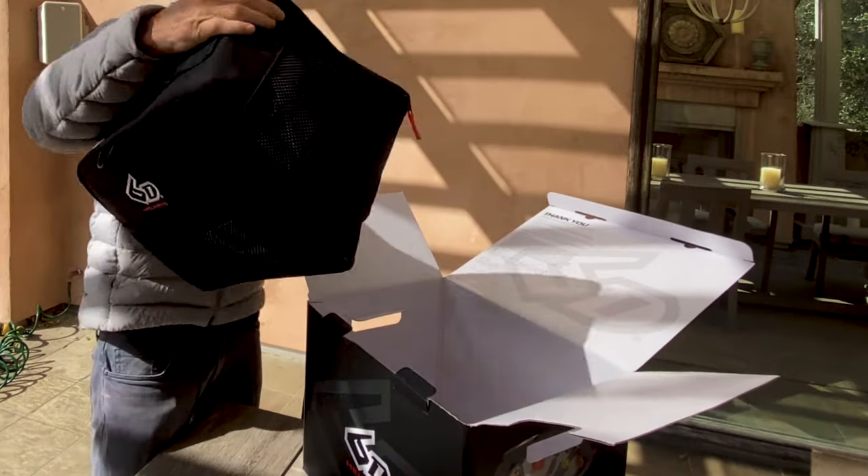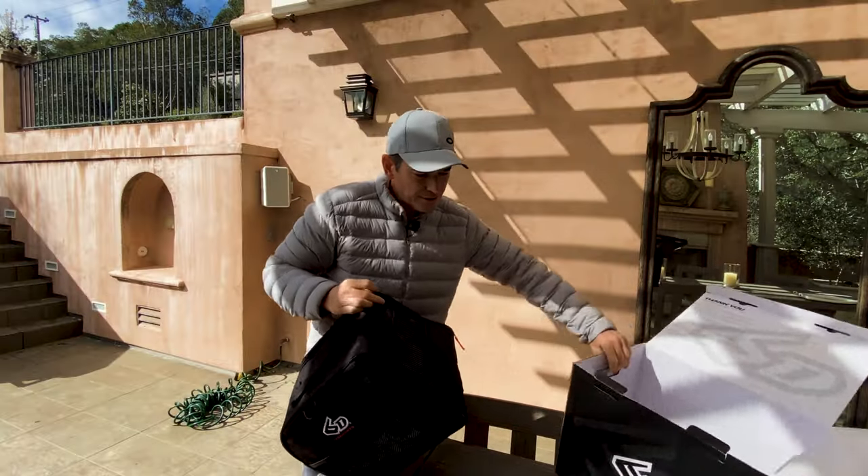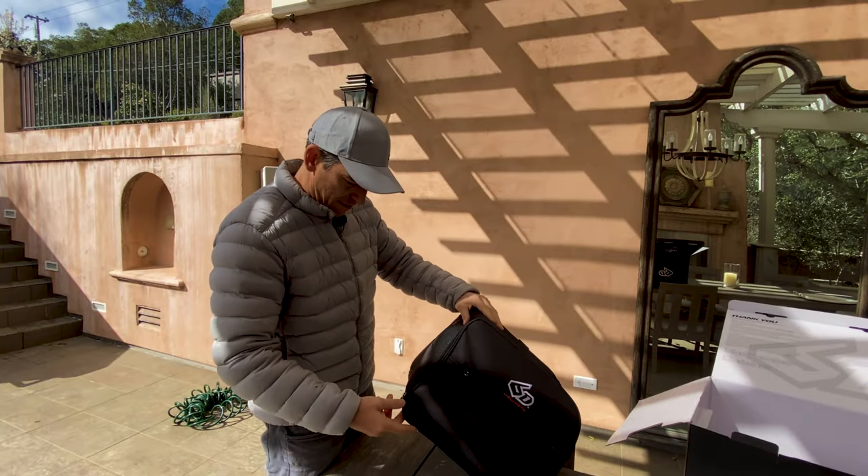So this is what it comes in — it comes in this beautiful little case here, a nice little helmet carrying case.